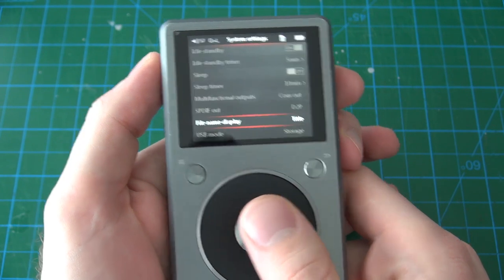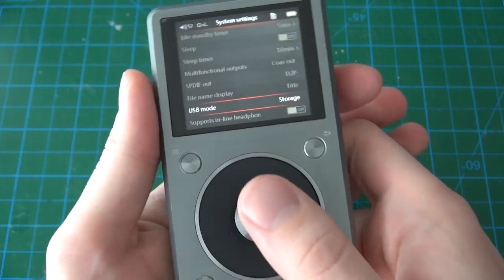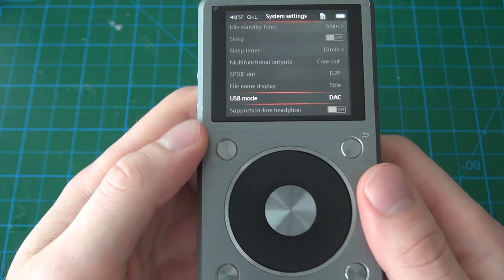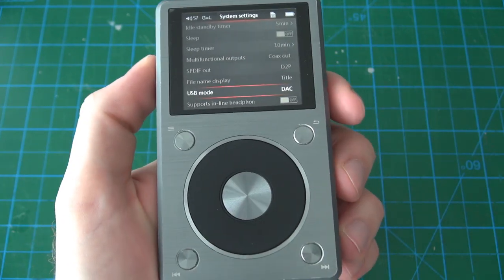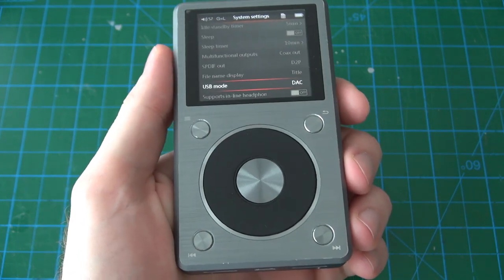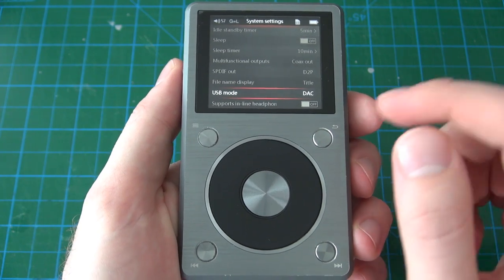File name display lets you choose between displaying the title from the file metadata or the actual file name. USB mode is how the player interacts with your PC — if set to storage, it reads as an ordinary flash drive where you can copy and delete files. If you have it set to DAC, this allows you to use the player's built-in amplifiers and DAC as a USB sound card. You install a FiiO driver on your computer and it gives you options for bit rates and sampling rates — it really does improve over the default sound card of your computer, and I've used it a couple of times as a very nice feature.